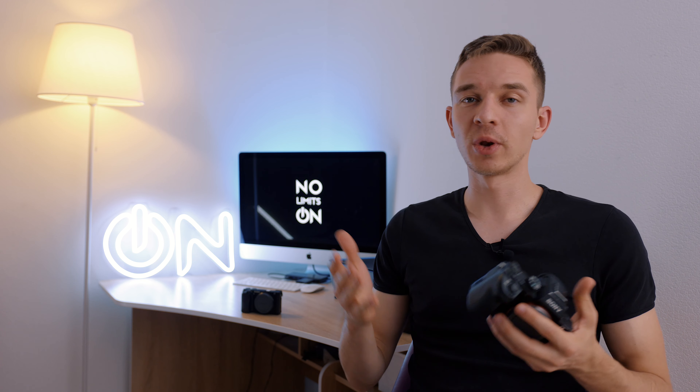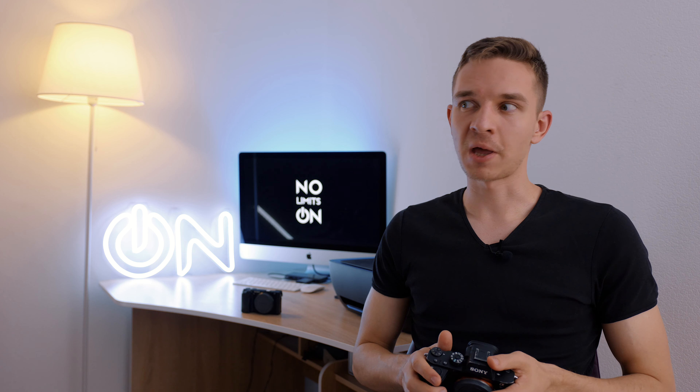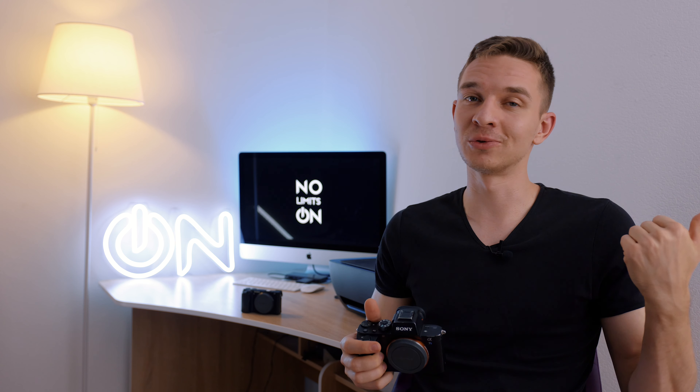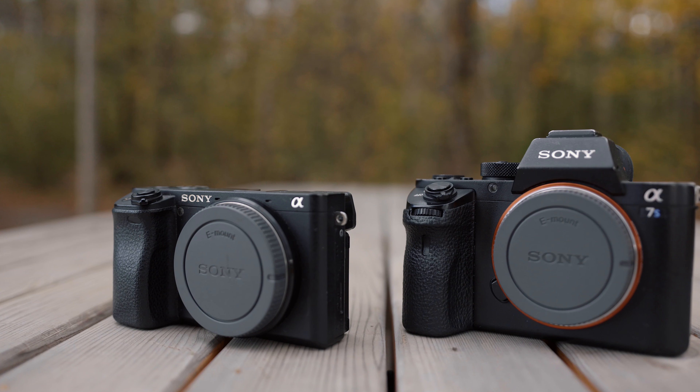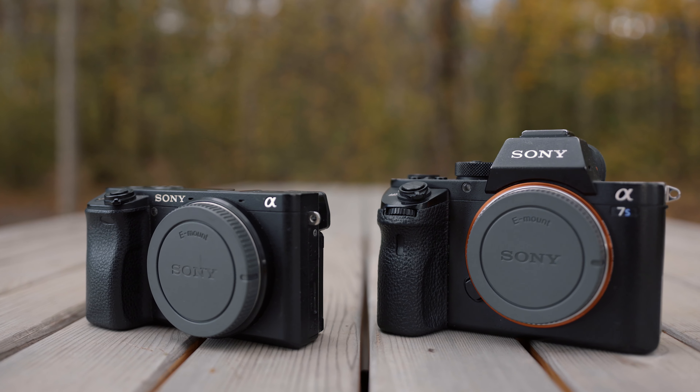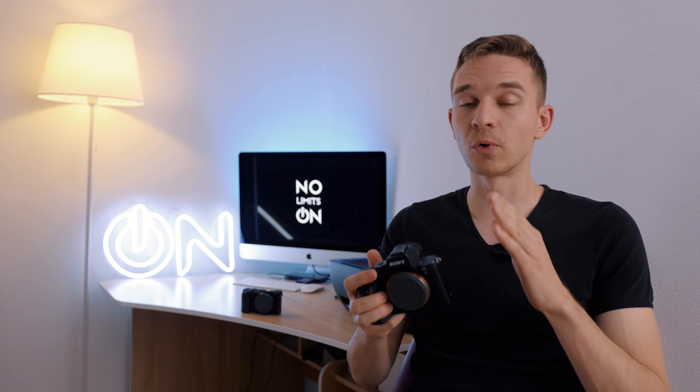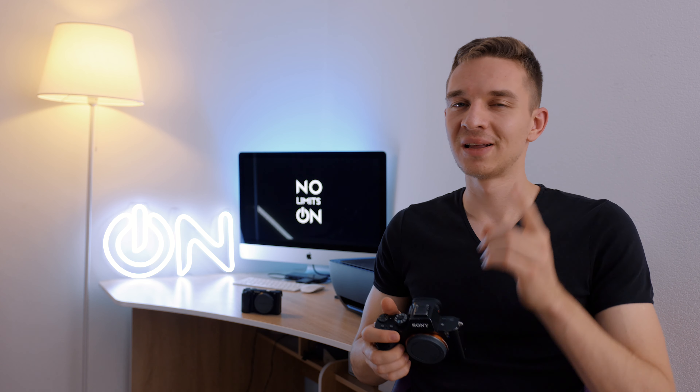What is the best B-camera for Sony A7S III? Actually, it's the new A7S III, but it's very expensive and we have only two kidneys and one is already sold for buying the new A7S III. So today we'll find out which camera is the best B-cam for Sony A7S III for under a thousand bucks. Let's go.